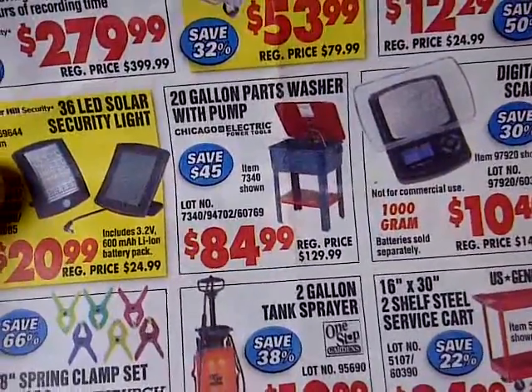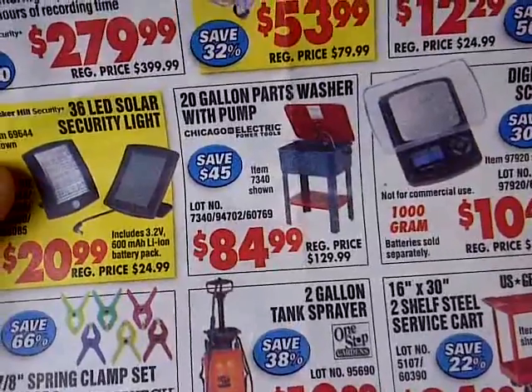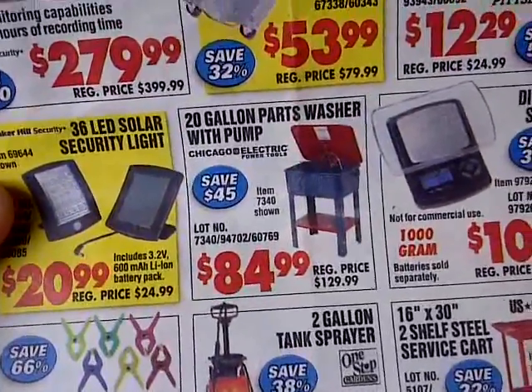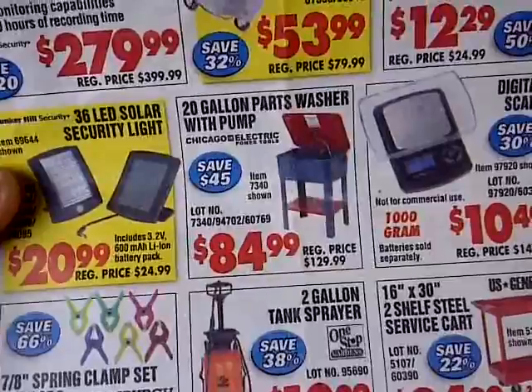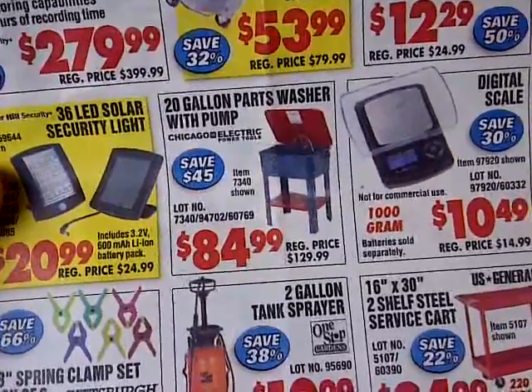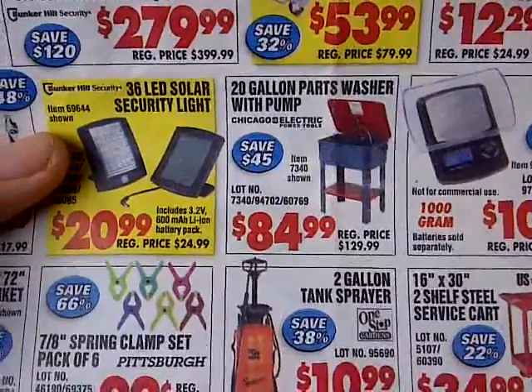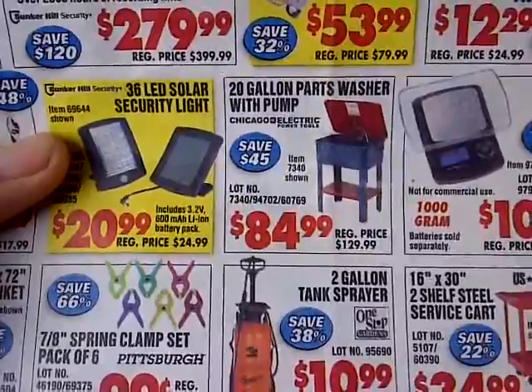Of course, if you've seen my episode on the floor jack that I recently got and the floor jack stands, I'll put a link up there. But other than that, I guess this is the beginning of my automotive tool collection.